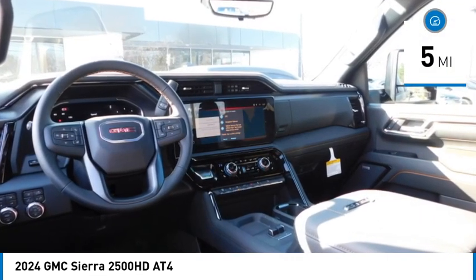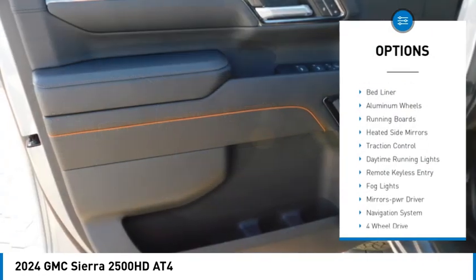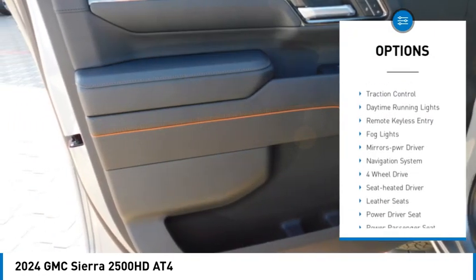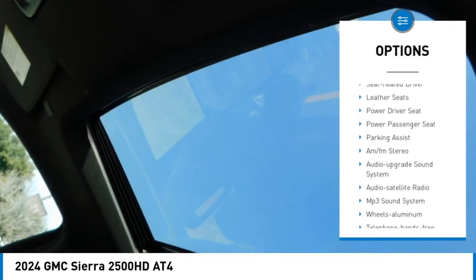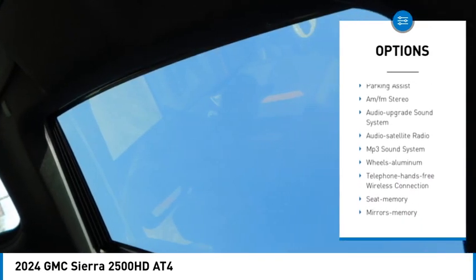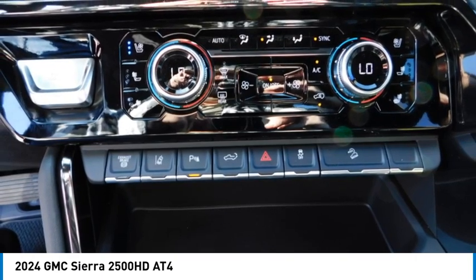Here are some of this vehicle's great options: towing package, bed liner, aluminum wheels, running boards, heated side mirrors, traction control, daytime running lights, remote keyless entry, fog lights, and mirror memory.